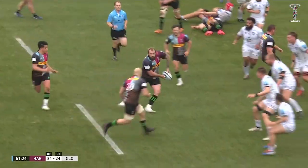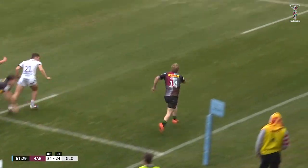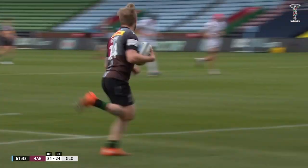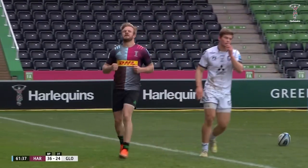Round they come again. Lovely hands — Esterházy. Look at that offload. Tyrone Green. Tyrone Green stops and comes back inside. It is picturesque from Harlequins on occasion.